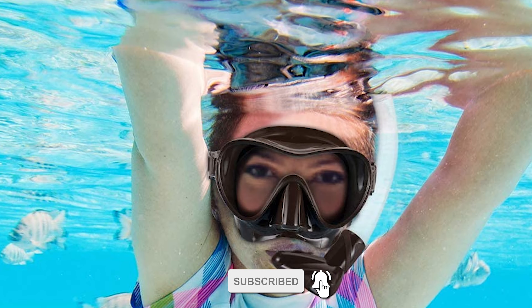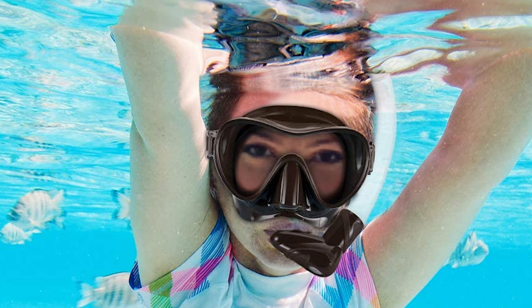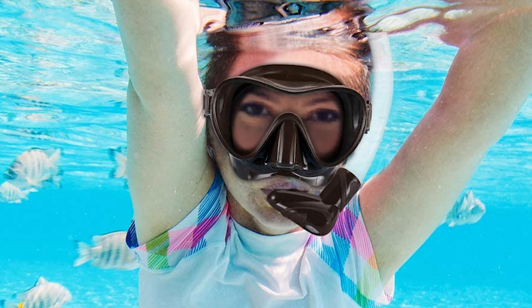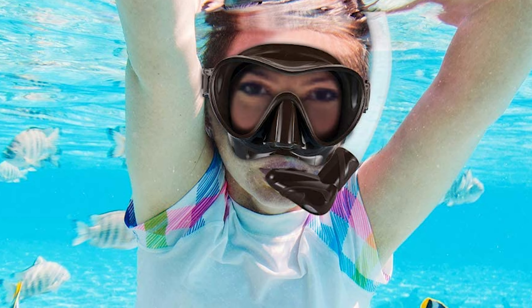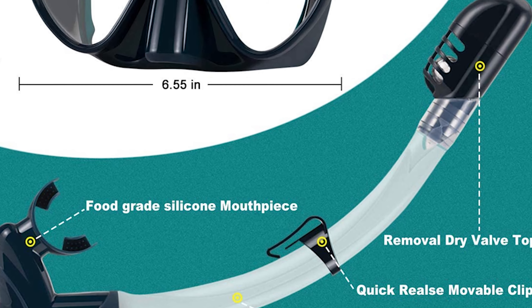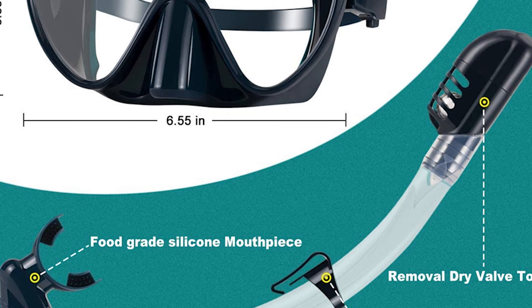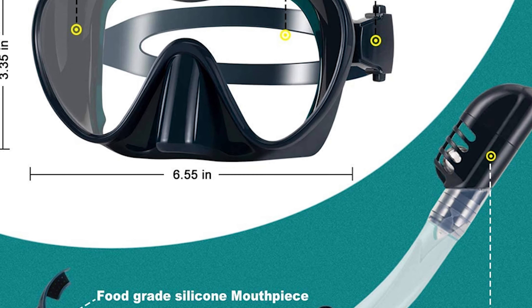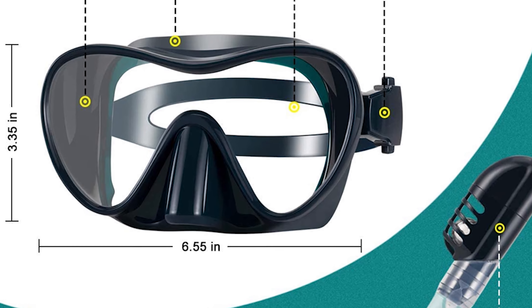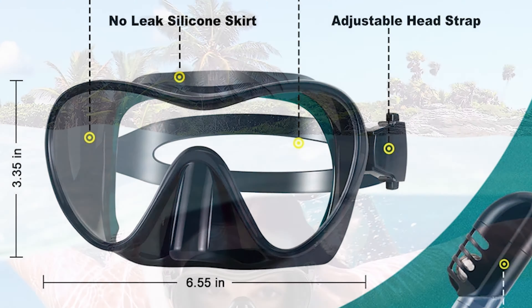This snorkel set is perfect for adults and youth. The WWSTOO snorkel gear has an adjustable elastic silicone strap to fit snugly and an improved mask. It fits different face shapes well, including men, women, teenagers, and so on. This mask has a very soft liquid silicone skirt that reduces face water pressure and seals on your face well without worrying about water leakage.